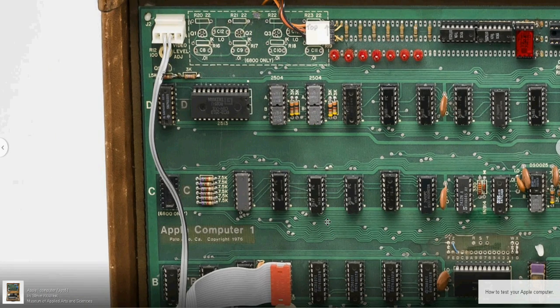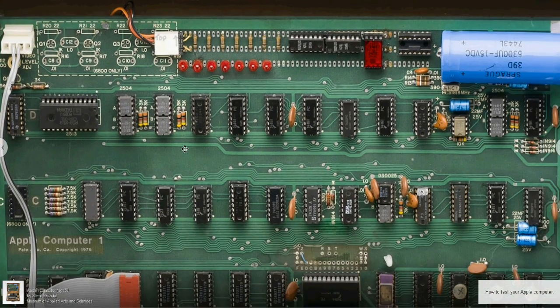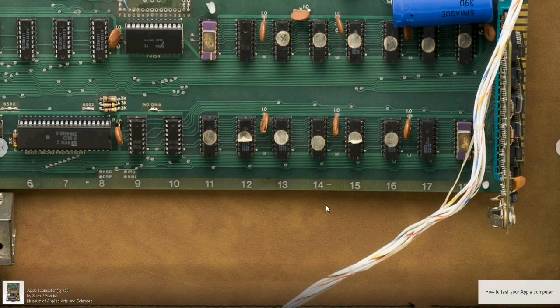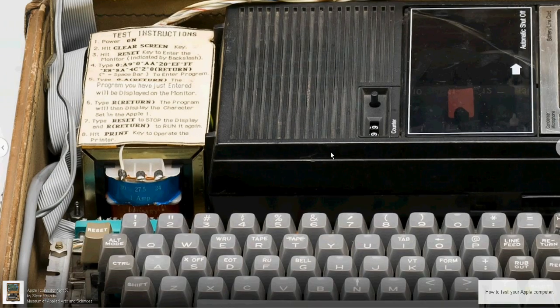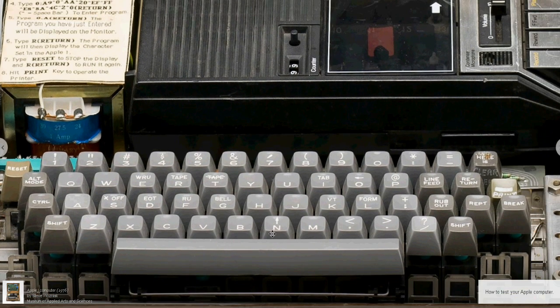The owner of the computer store Byteshop was impressed by what he saw and promised to buy 50 fully assembled computers. The Apple One went on sale in July 1976 at a price of $666.66. About 200 units were produced.